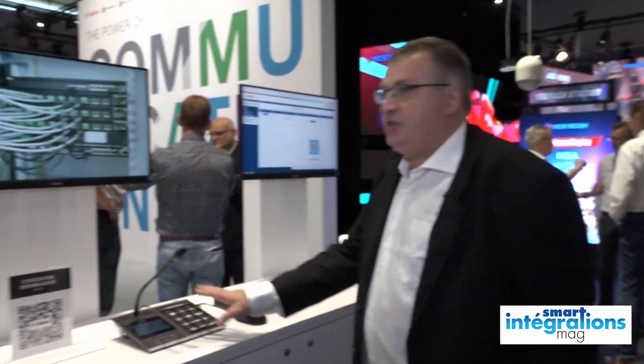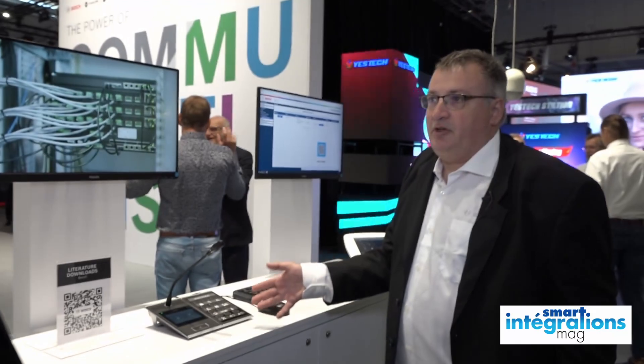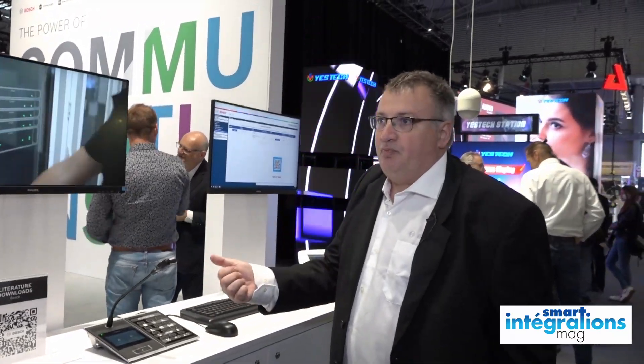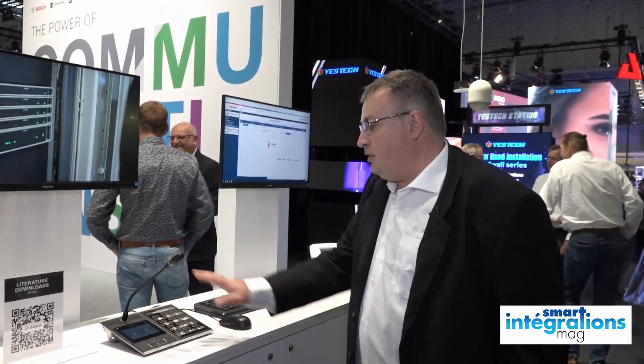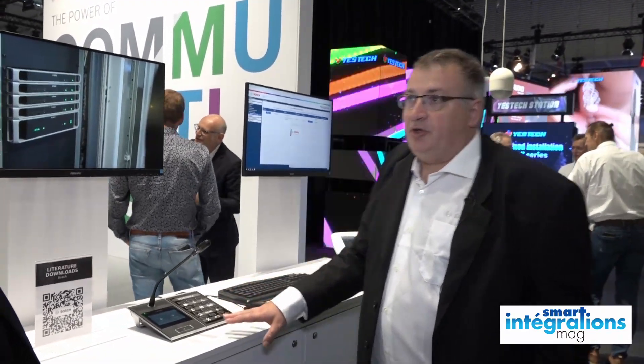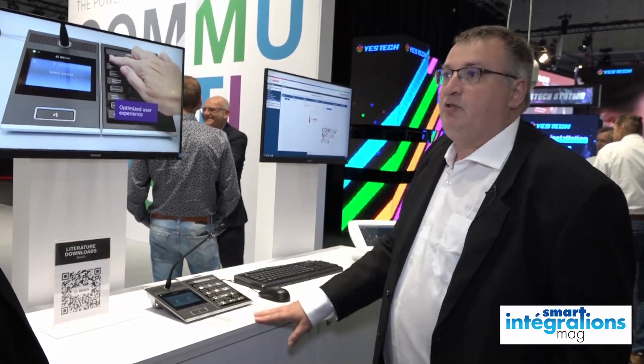C'est le marché de la sonorisation de sécurité : les centres commerciaux, mais tout ce qui est aussi transport, les grosses infrastructures, les aéroports. On est en train d'équiper l'aéroport de Nice avec ce produit-là.